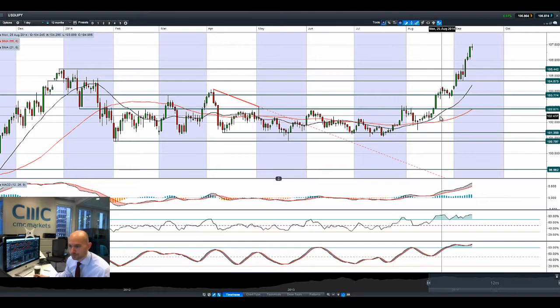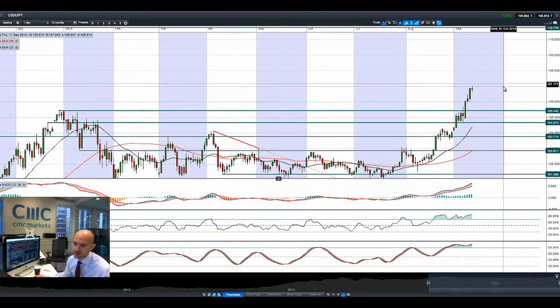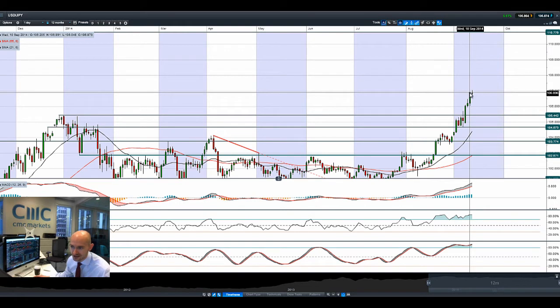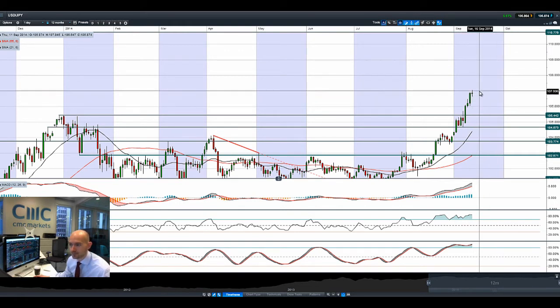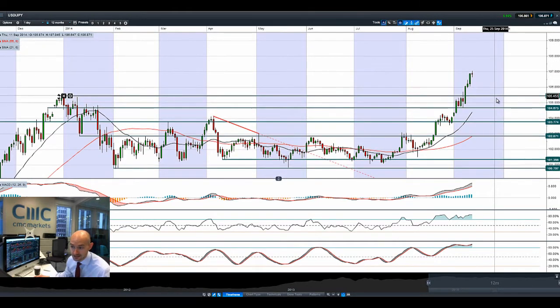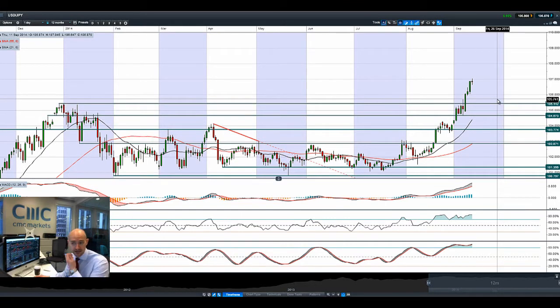Having a look at USDJPY, it's been going absolutely great guns. The next potential resistance is still at 110.77, though that's miles and miles away. A doji formation is currently prevalent and we finished right on the top end of the range yesterday. Things still look quite bullish. The fundamentals for the US dollar are still quite positive, with an early rate hike possibly at the end of this year. We do have a Fed meeting coming up.